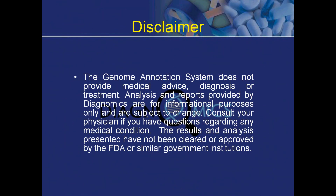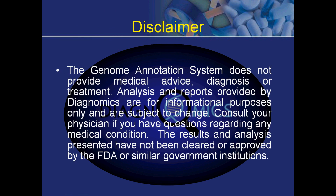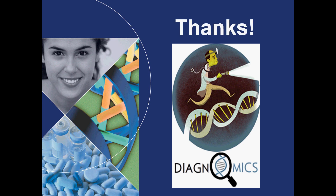The Genome Annotation System does not provide medical advice, diagnosis, or treatment. Analysis and reports provided by Diagnomics are for informational purposes only and are subject to change. Consult your physician if you have questions regarding any medical condition. The results and analysis presented here have not been cleared or approved by the FDA or similar government institutions. Thank you for watching a glimpse of our Cancer Annotation System.